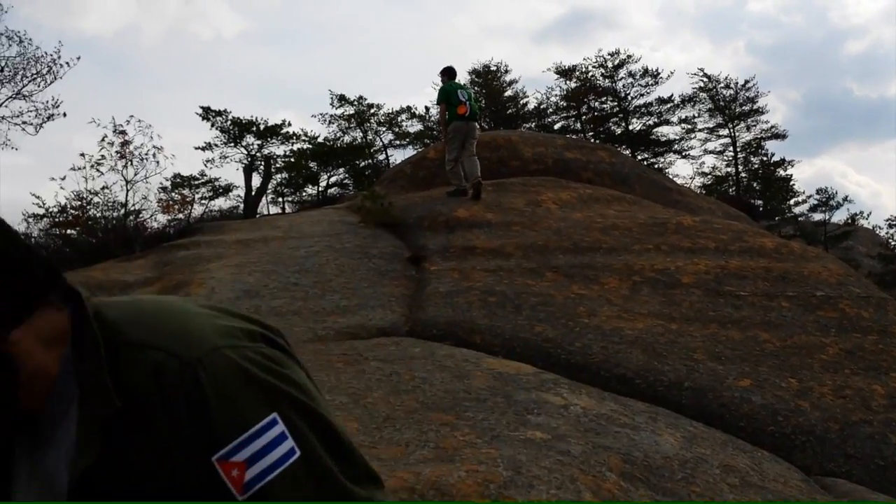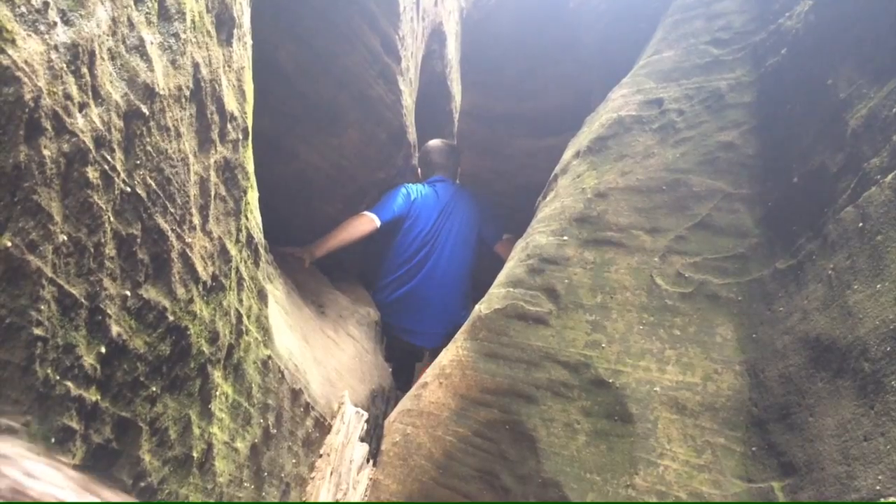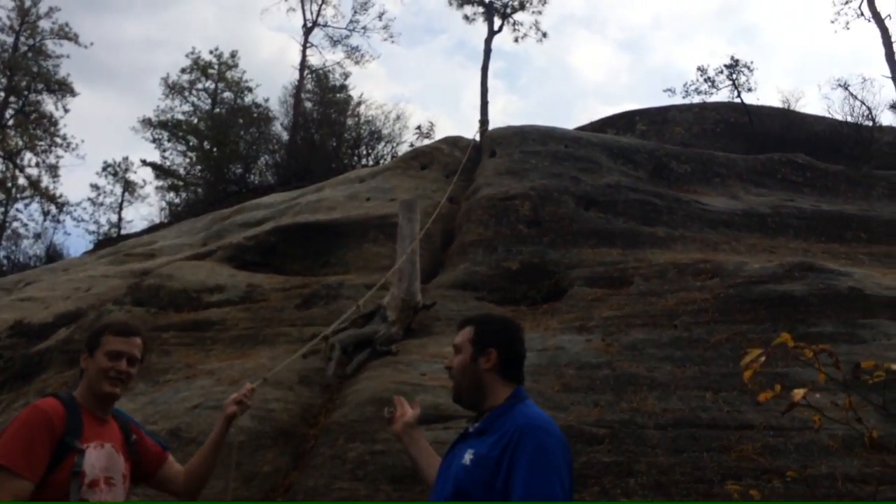This is the actual Cloud Splitter formation. It's one of the first places in the gorge we chose to film because of its magnificence — one of the best overlooks. Not only that, it has caves and a little rope climb. It's one of the jewels of the gorge.